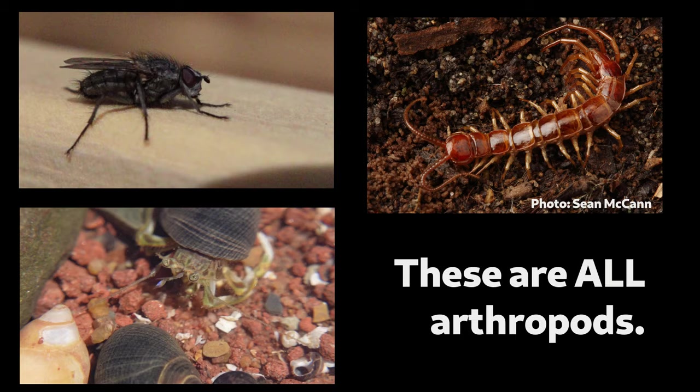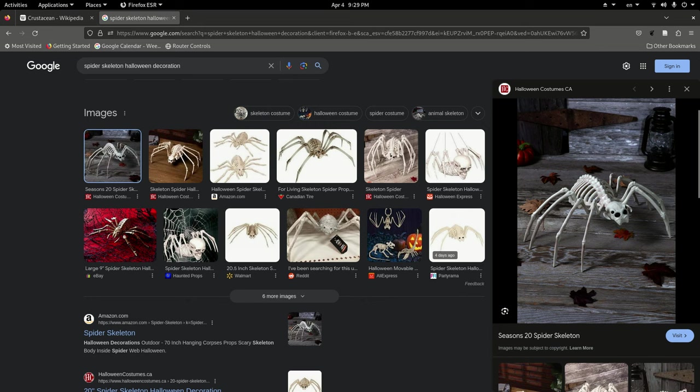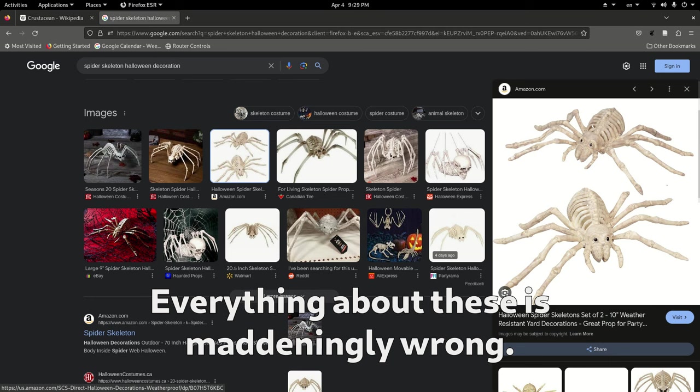Arthropods are defined by having pairs of segmented legs, no backbone — so they're invertebrates — and an exoskeleton, meaning they don't have internal bones like we do; their skeletons are on the outside of their body. The exoskeleton is made of something called chitin, which is pretty rigid and hard.